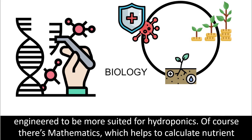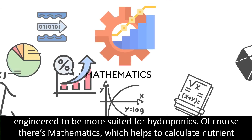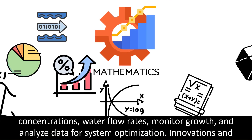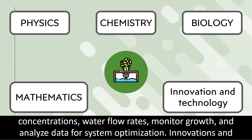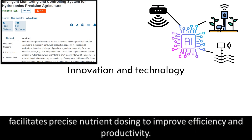Crops can also be engineered to be more suitable for hydroponics. Mathematics helps to calculate nutrient concentrations, water flow rates, monitor growth, and analyze data for system optimization. Innovations and technologies used in hydroponics include precision agriculture — automated monitoring and sensor-based control facilitates precise nutrient dosing to improve efficiency and productivity.